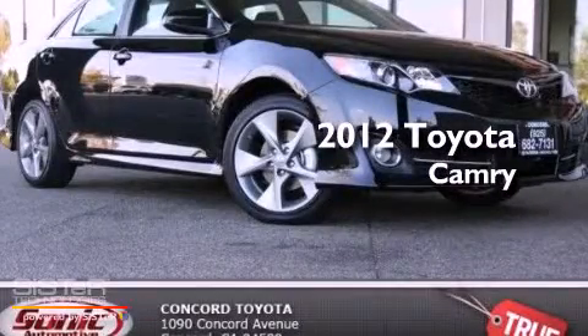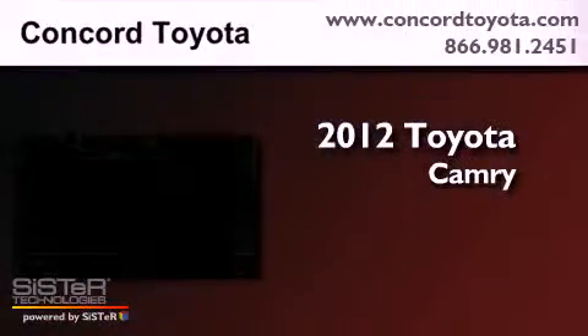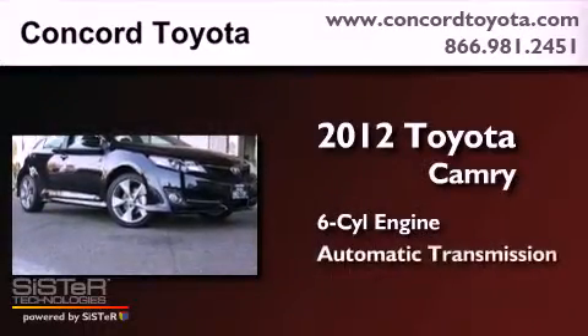This is a brand new 2012 Toyota Camry. It has a six-cylinder engine and an automatic transmission.